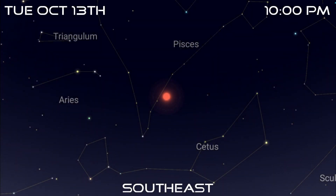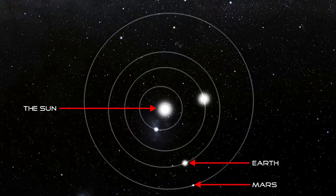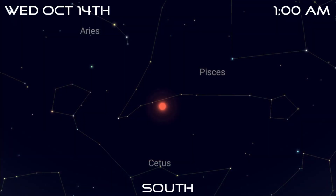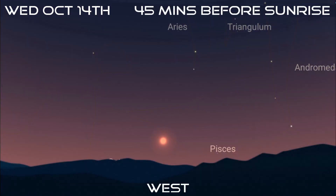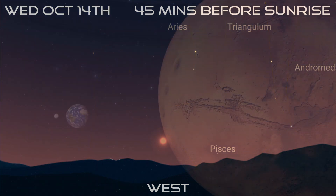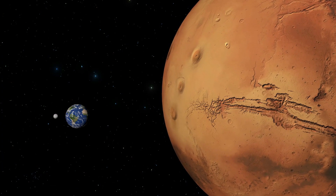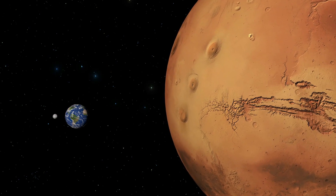Mars reaches opposition on October 13th, but what exactly does this mean? In essence this means Mars is opposite the Sun in the sky. It will rise at sunset, be due south at midnight — or 1 a.m. if your location observes summertime — and will then set at sunrise. As a result it's visible throughout the entire night. This is also when Mars is closest to the Earth, so the planet will appear brighter in the sky and bigger through a telescope.